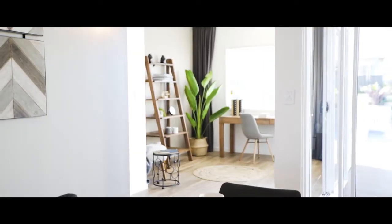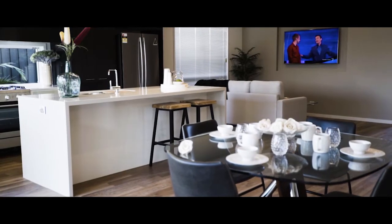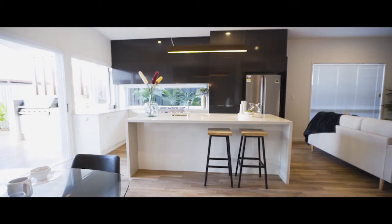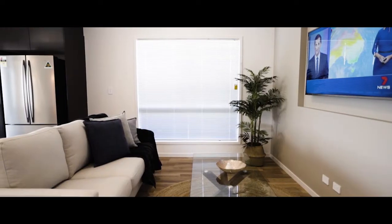We've gone for the higher ceilings. As you come through the home you've got the master at the front, a nice open plan kitchen, dining, living. The kitchen flows right out to our alfresco as well with a nice big servery window and servery platform. The bedrooms are slightly offset from the home, keeping them nice and separate from the living.